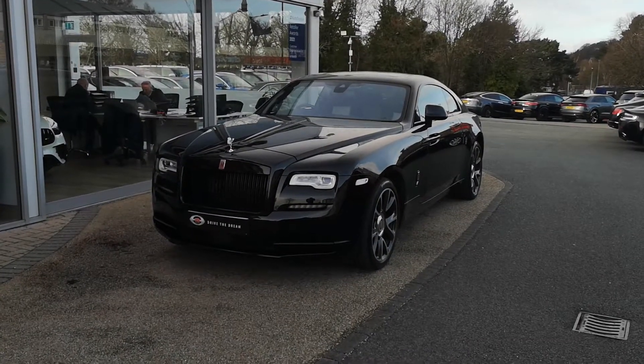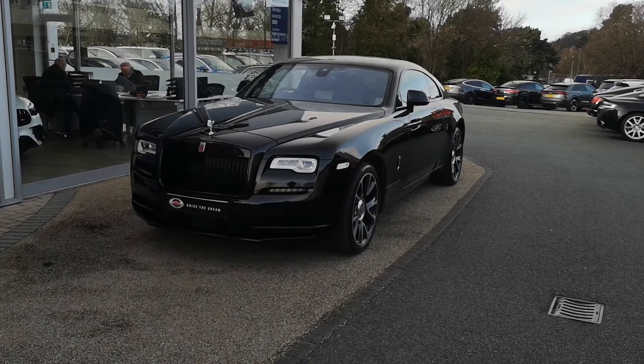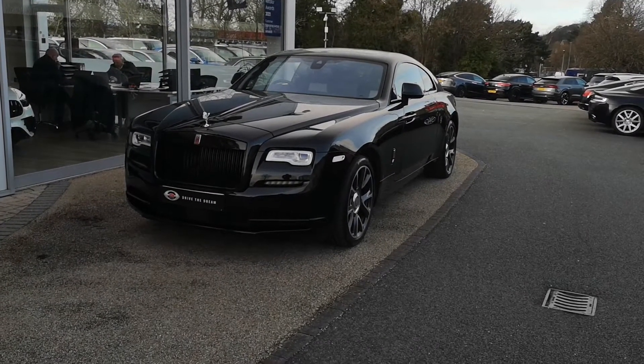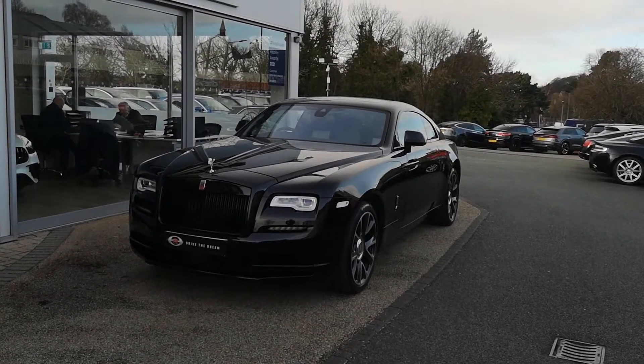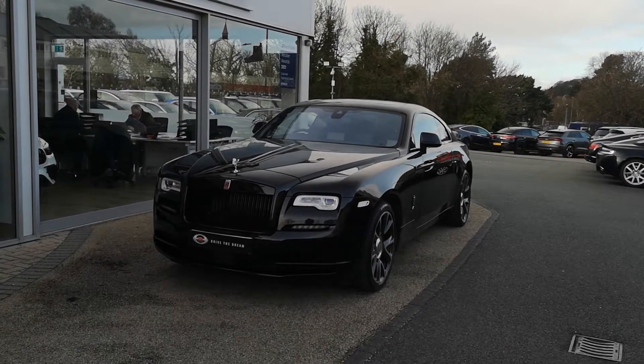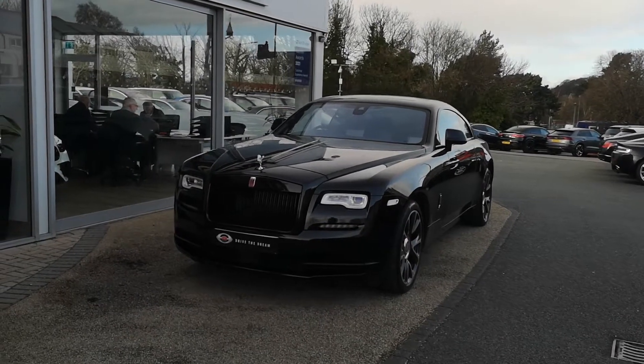Hi, welcome to GC Motors. Today I'm going to talk you around this absolutely stunning 2018 Rolls-Royce Wraith that has just come in as stock. We're going to go around the full exterior of the car, through the interior, show the condition and everything, lots of close-ups, and talk you through all the details and specification on the car as well.